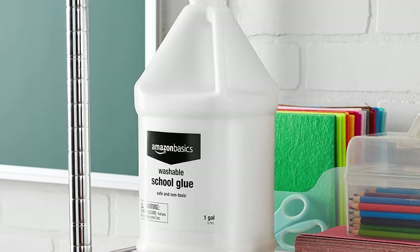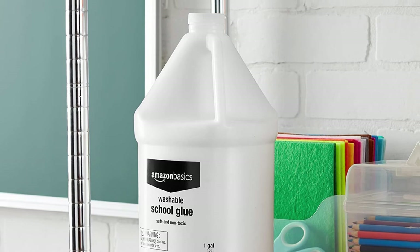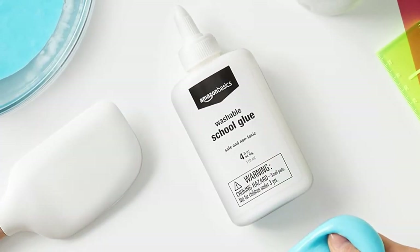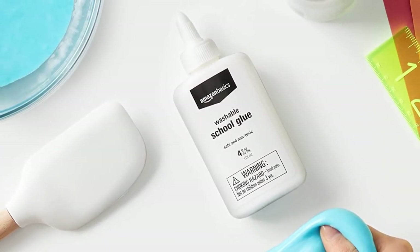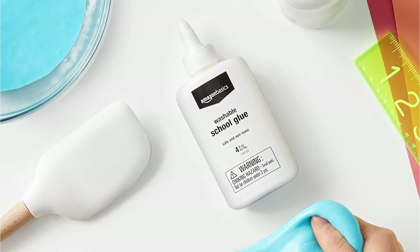Non-running, fast-drying, and adjustable up until it dries, this washable white PVA adhesive makes cleaning up after a messy crafting day easier than ever. It would also make a cool birthday gift for kids and your creative friends.